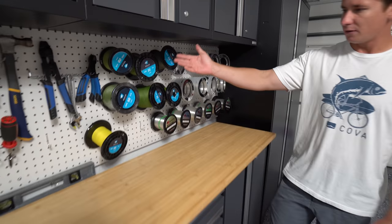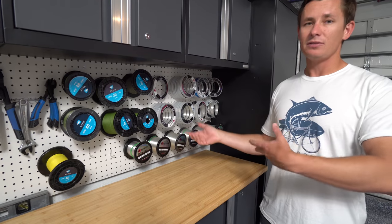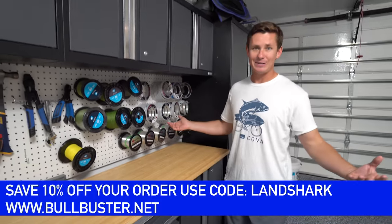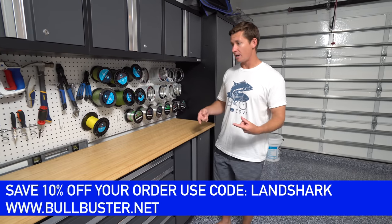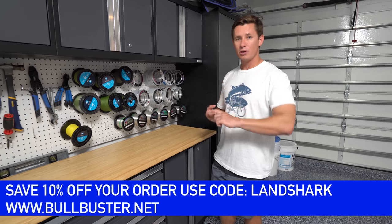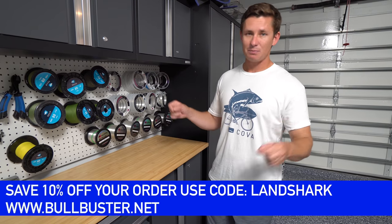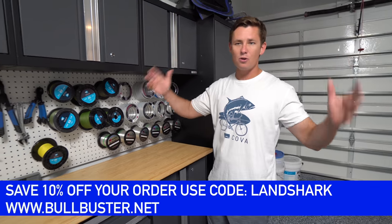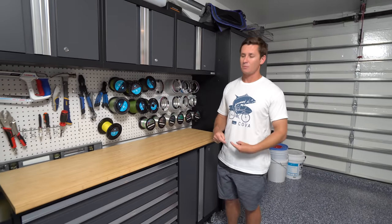We have all the Bull Buster braid and leader up here. Bull Buster is a company I've been working with for a long time, probably around two years now. They make mono, braid, fluoro, and all that. You guys can save 10% if you use my code LANDSHARK. All of these codes for everything we use are going to be linked in the description box below.